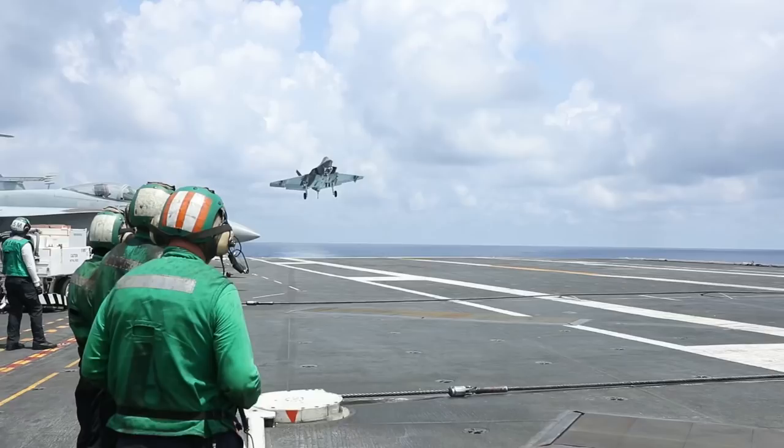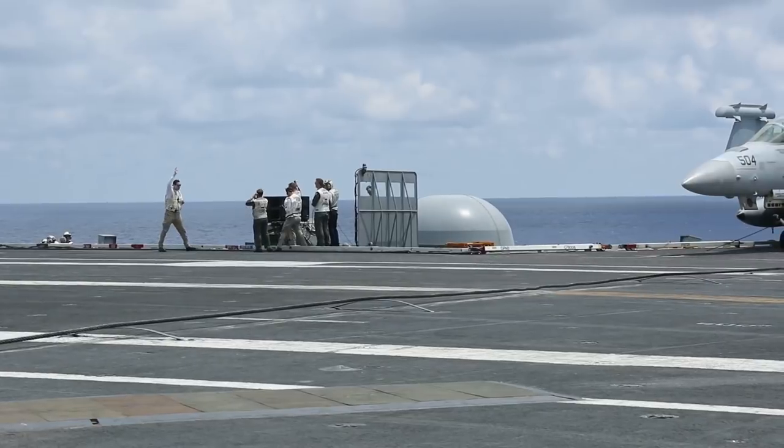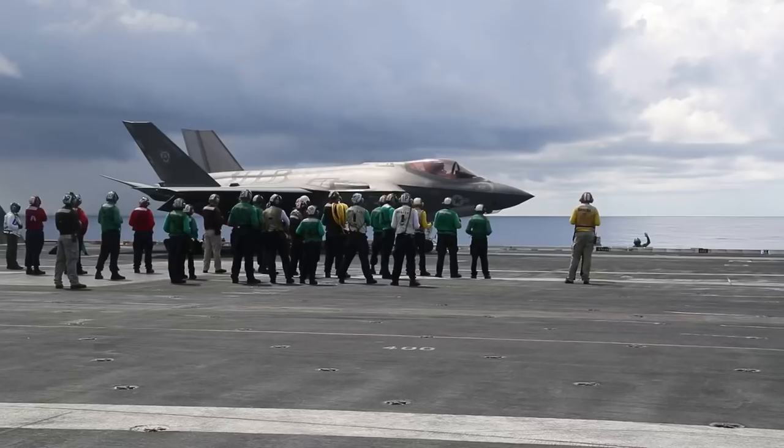This current squadron on board the ship is really a composite of three squadrons. We have VX-9, VFA-101, VFA-125, and one member from VFA-147. This squadron is basically only coming together for this one deployment.